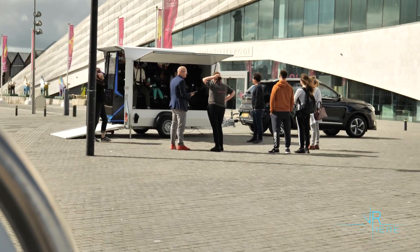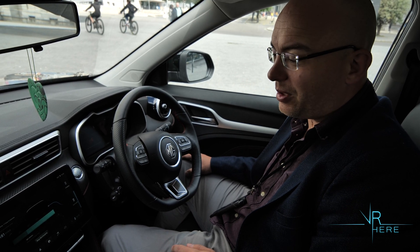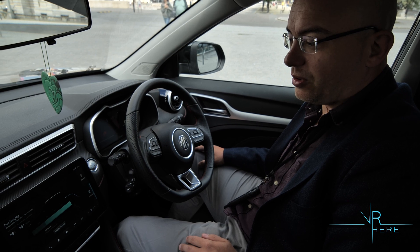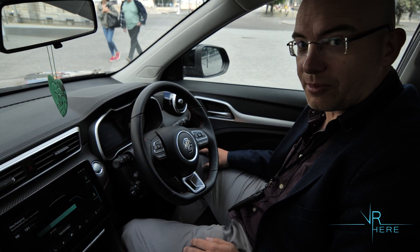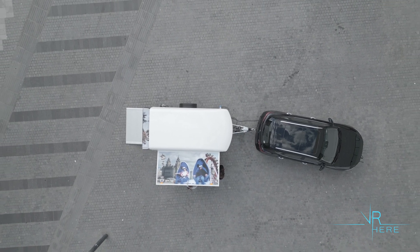Hello everyone, my name is Les from VR Here. Today we are presenting our new attraction — this is the first in the world commercial use of V2L technology, vehicle to load. What we do here is run a virtual reality attraction from the trailer: the Liverpool Tower Coaster, where you can go 400 feet up above Liverpool.